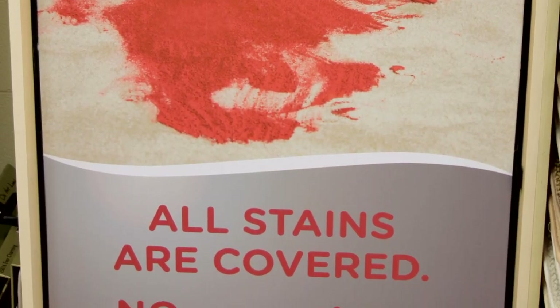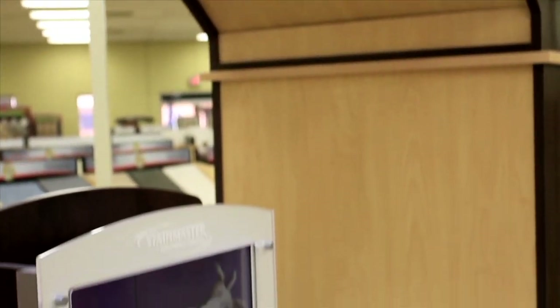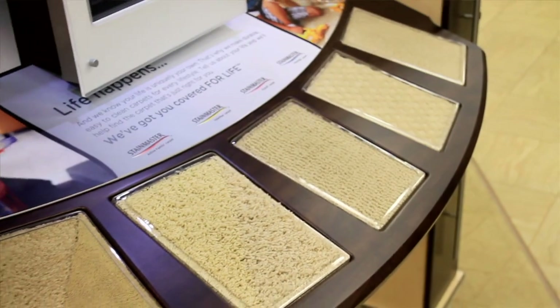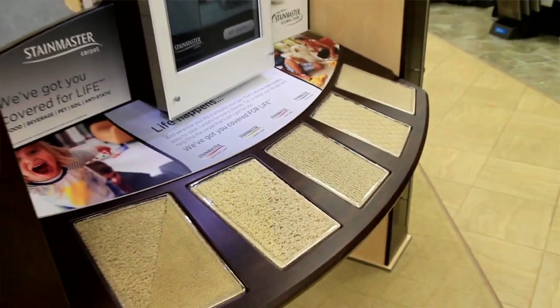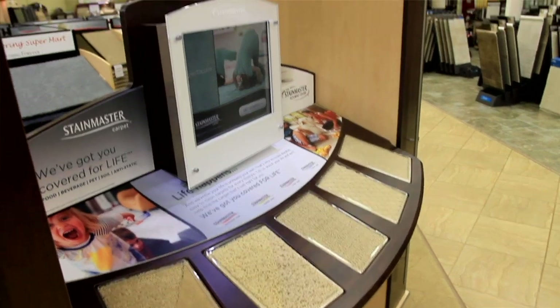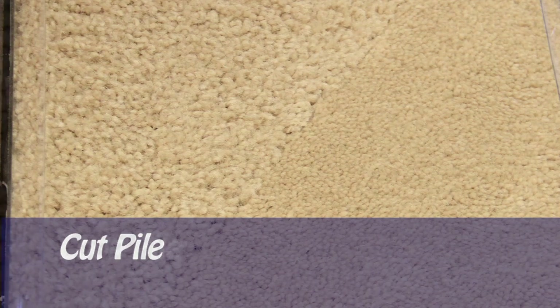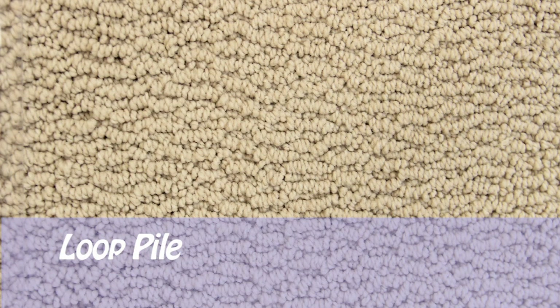Carpet Supermart's Style Selection Kiosk houses a few basic styles of carpet to help customers get a better idea of the look they would like to achieve in their home. Most carpets can be put into two basic categories depending on the construction of the tufts. Cut pile carpets have exposed tufts which have been cut or sheared, while loop pile carpets have tufts that are looped through the carpet backing.